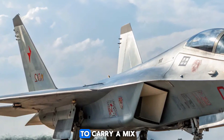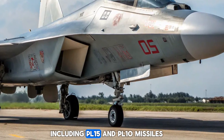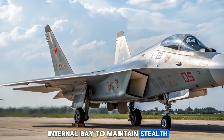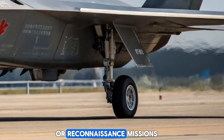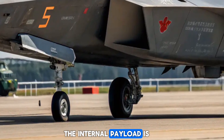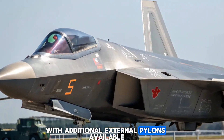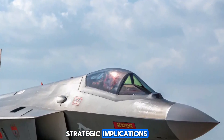The J-35 is expected to carry a mix of air-to-air and air-to-ground munitions, including PL-15 and PL-10 missiles, all housed within an internal bay to maintain stealth. It can also be configured for electronic attack or reconnaissance missions, offering flexibility for both offensive and defensive operations. The internal payload is estimated at around 2,000 kilograms, with additional external pylons available when stealth is not a priority.